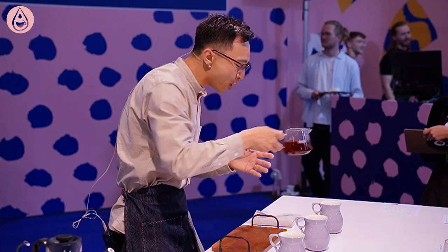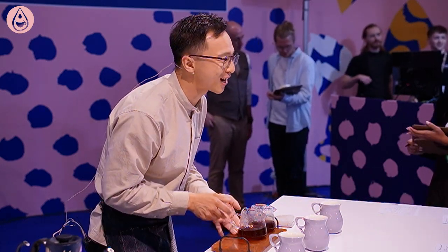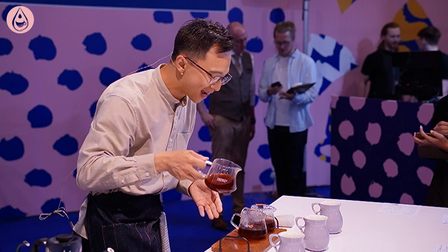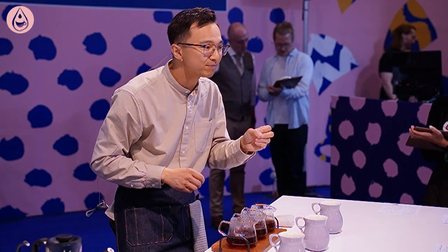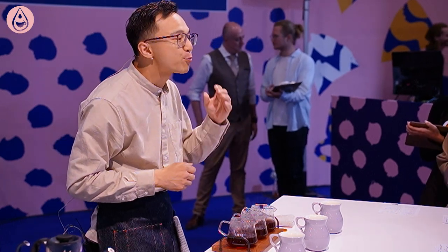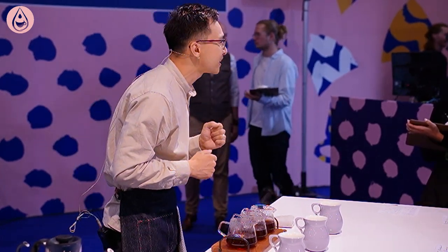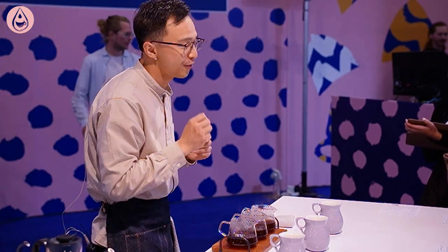May I serve your coffee? I will break down the sensory experience by temperature, so you know what you're looking for when you're drinking the coffee. When the coffee is hot, you can directly find strawberries and apricots, with brown sugar at medium intensity, and a little bit of light cocoa.